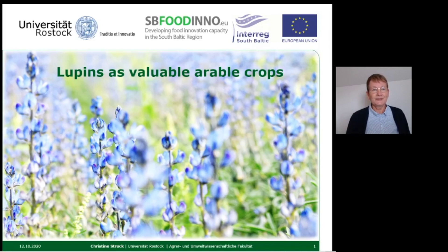Welcome to my presentation about lupines. My name is Christine Struck. I'm a plant pathologist at Rostock University and since a couple of years I'm working with legumes. Here I would like to introduce you to lupines as arable crops.